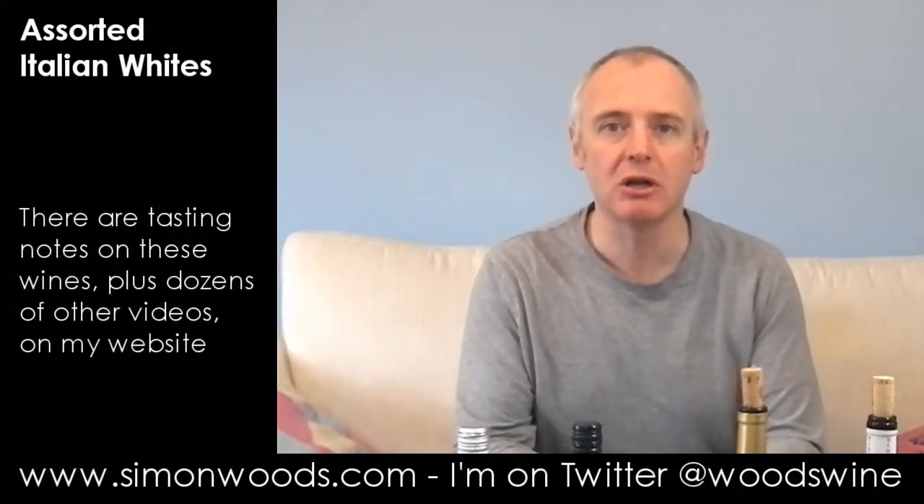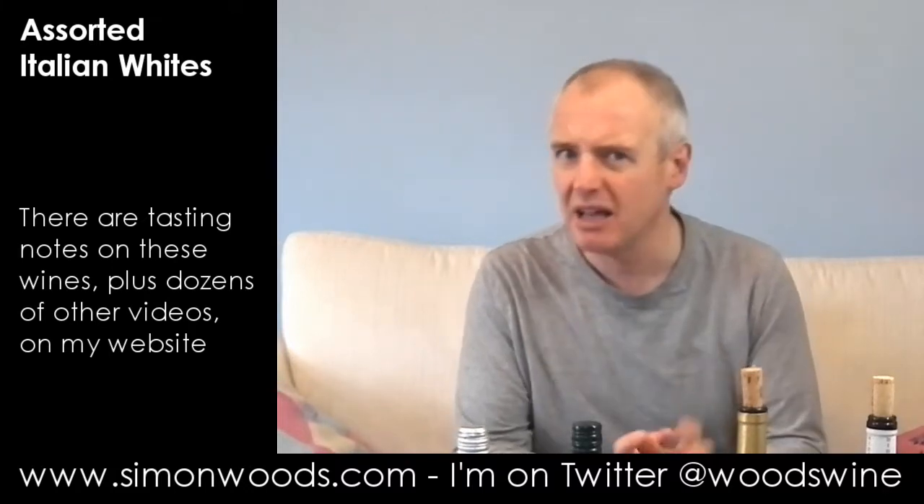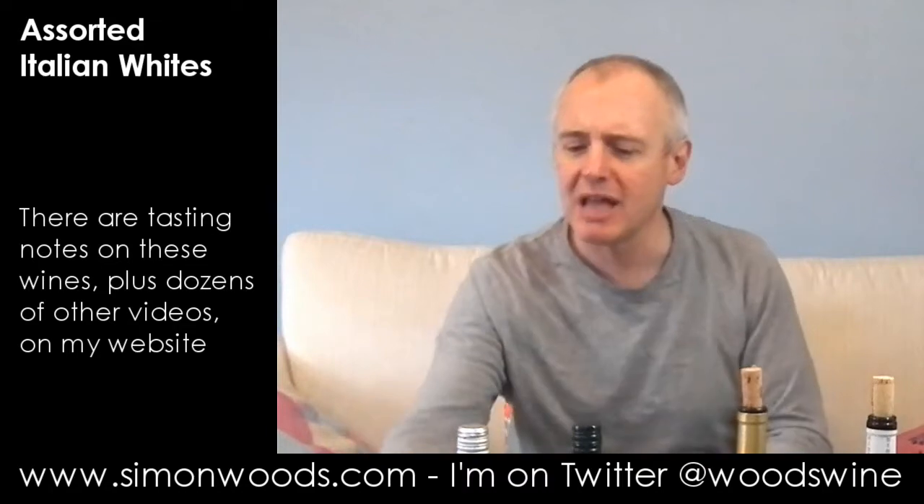Hi there, Simon from simonwoods.com. I've got four Italian wines in front of me from four different regions — actually slightly more than four different regions, but we'll get on to that later. I'll just get into them for the moment.